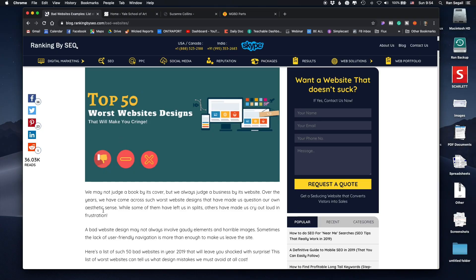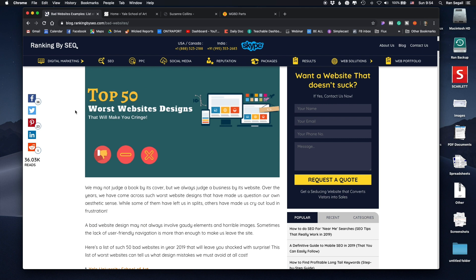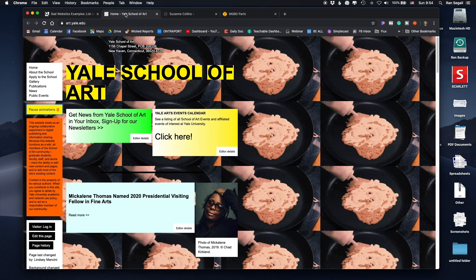The guys at Ranking by SEO did the job for us. They ranked the top 50 worst website designs that will make you cringe. I don't think we're going to go over all of them, but let's get started and see if we can find some commonality among the worst websites.